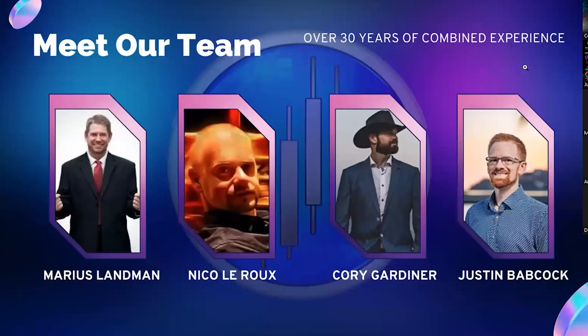Meet our team — combined over 30 years of trading experience. It's Maurice Landman, myself, Corey, and Justin. Together we brought this DayTrade Masters product to you so you can benefit from it. The huge value that you'll get you will not find anywhere else. This is a place where you will be part of the team. Welcome to everyone.